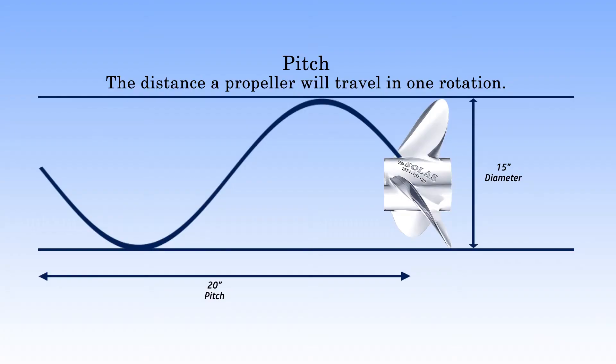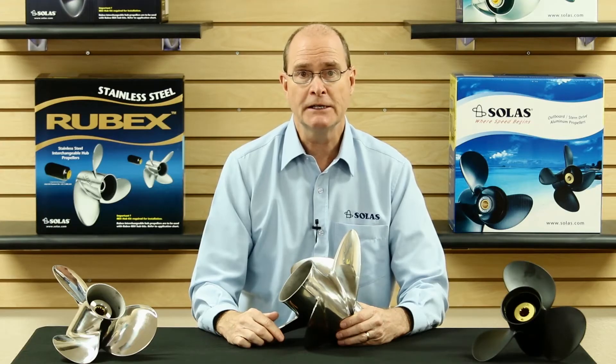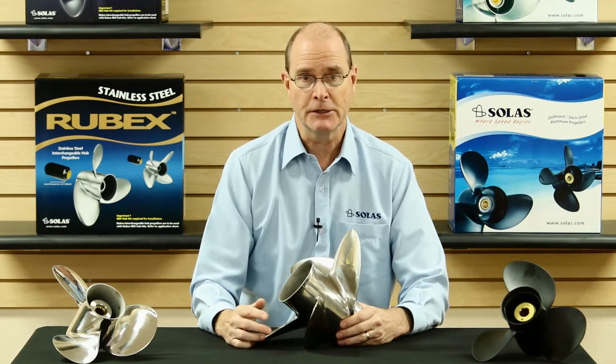Pitch, the second number, is the distance that the propeller will travel in inches through a solid medium in one rotation. In this case, a propeller with a pitch of 20 will theoretically move 20 inches per rotation, assuming there is no slippage.